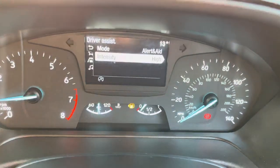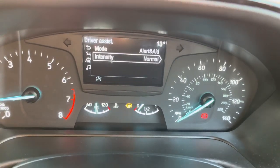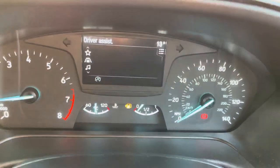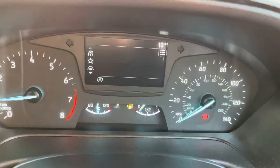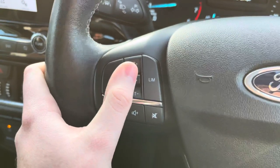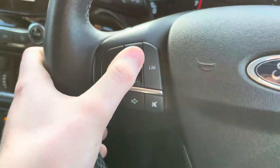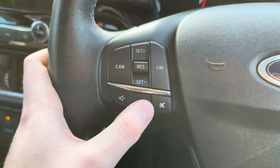The lane keeping assist will detect when you're starting to drift out of your lane so you can correct this and avoid colliding with other road users — the steering wheel will vibrate to let you know. You can also see your trip computer with things like miles per gallon. To the left you have your speed limiter, which is great if you don't want to exceed a certain speed — you can set this and the vehicle won't allow you to accelerate over that speed. You can even override it if needed in an emergency by pushing the accelerator straight to the floor.